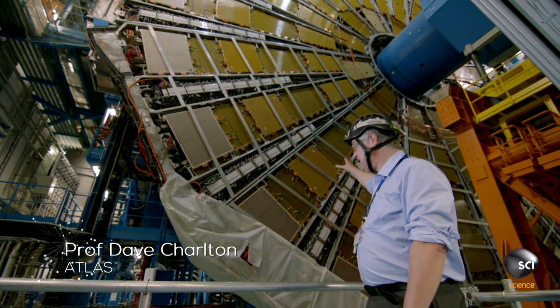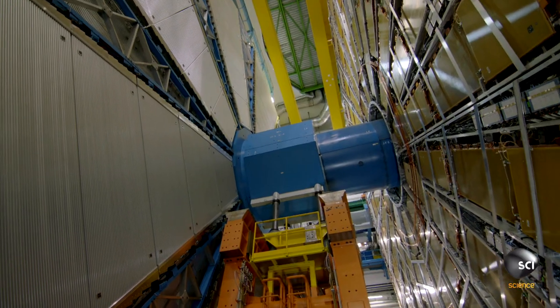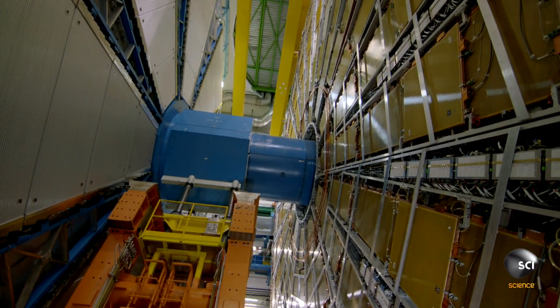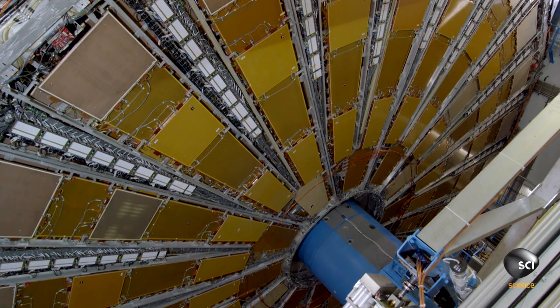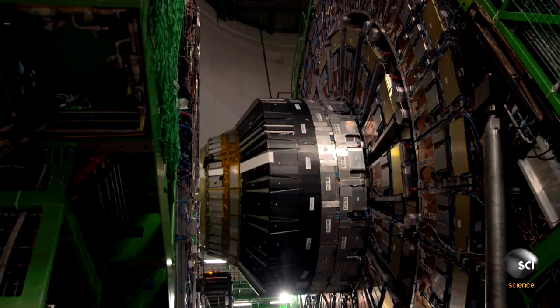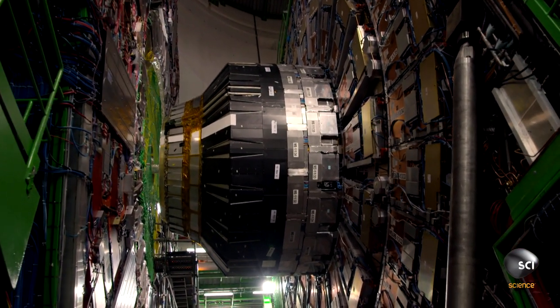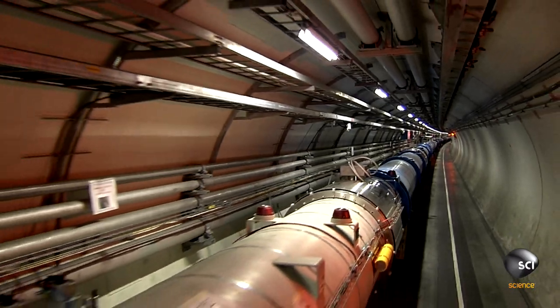Atlas is the largest particle detector on the LHC circuit. The collisions take place right in the center of the experiment, about 30 meters away from where we're standing. Atlas has seven different detecting systems arranged in layers around the collision point, strategically positioned to capture any evidence of particles that have been produced. There's another massive detector on the LHC circuit — the Compact Muon Solenoid, known as CMS.